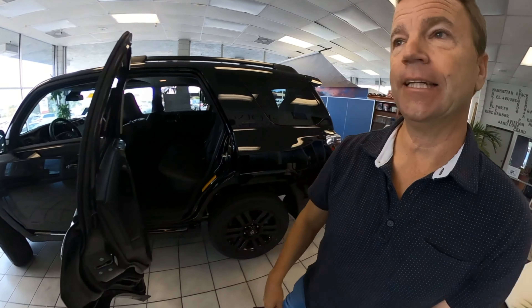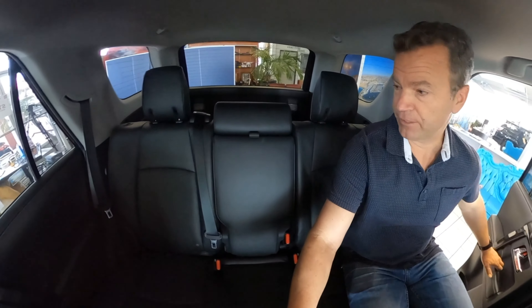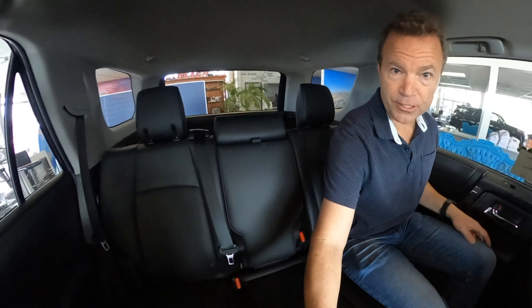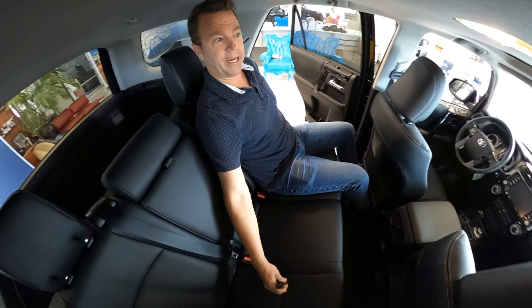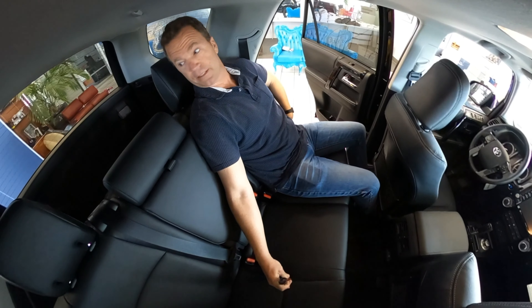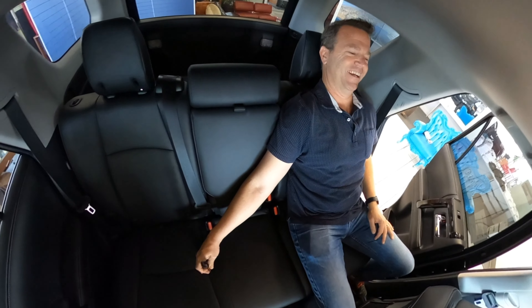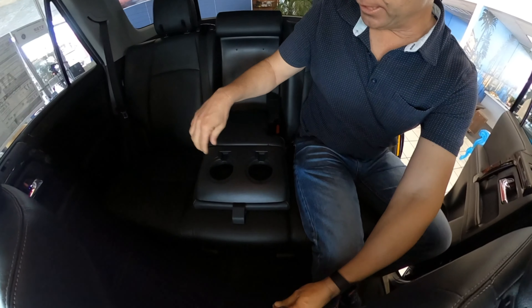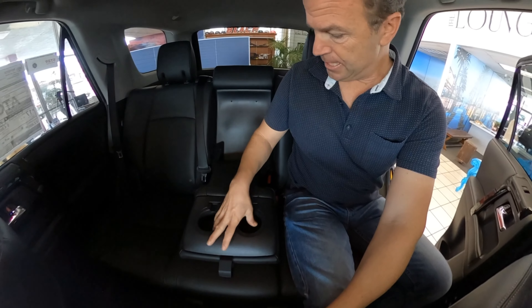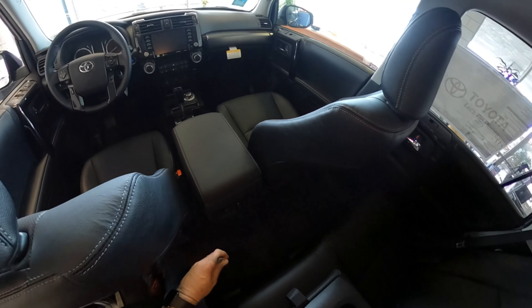I'm going to give you a view of the back seat. I'm about five-nine, five-ten, around 175 pounds, and there's good room back here. You can sit up, sit back, or really recline — it's kind of relaxing on a long trip. The middle section folds down with cup holders, which I always like so you don't spill water all over the leather seats.